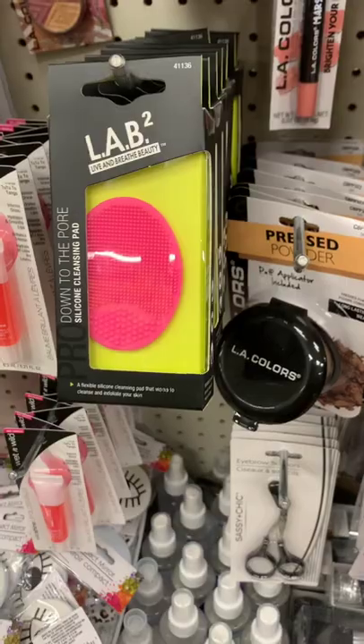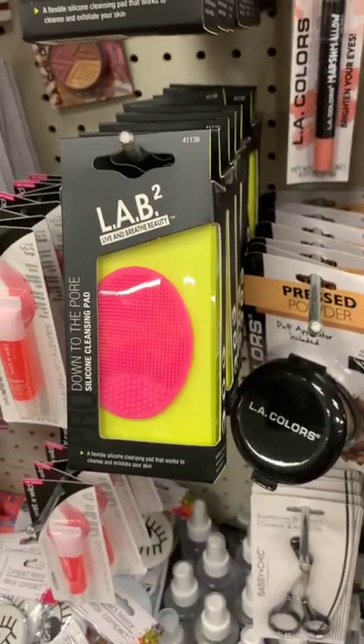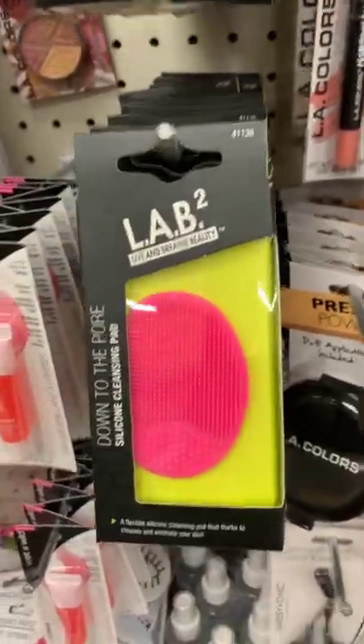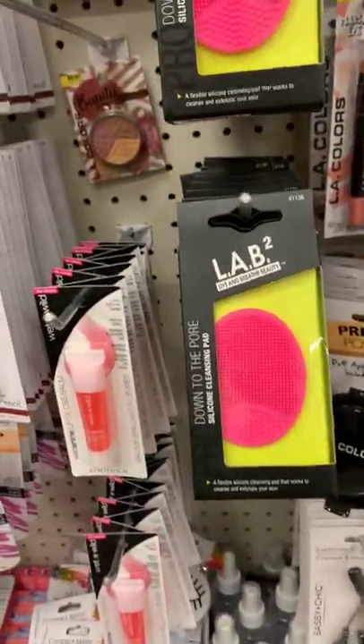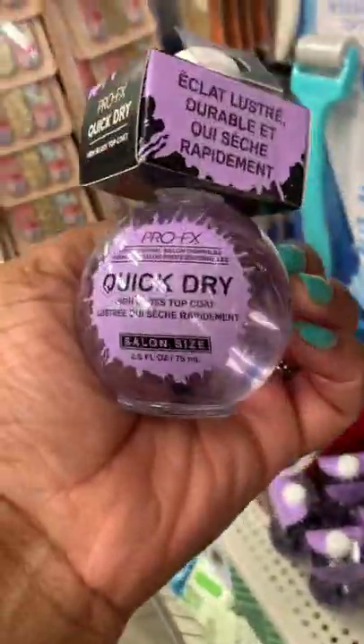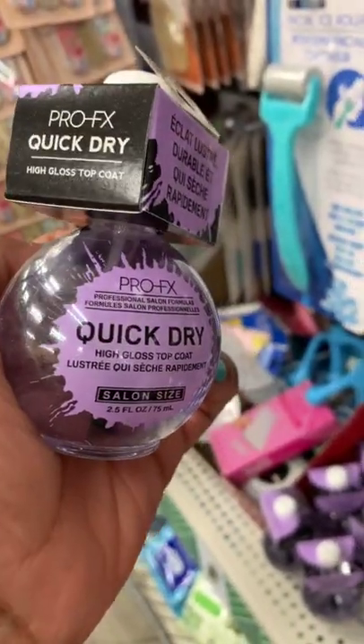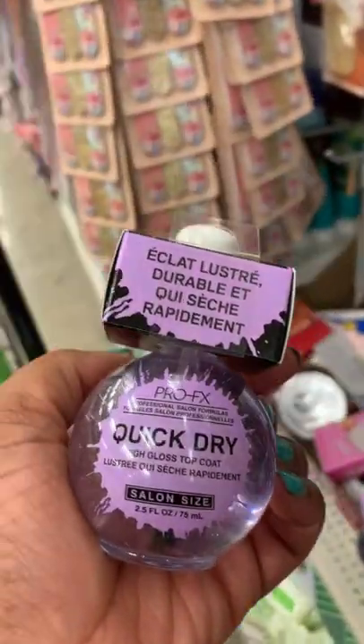Also seeing this makeup brush cleaning pad — from Lab Two, there's a half egg-shaped one I found already. They have this one which might be great for your travel bag. And from Pro FX, look at this — a quick dry high gloss top coat, salon size. You guys know how much I love them!